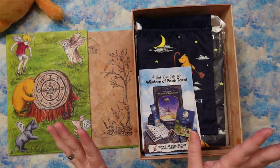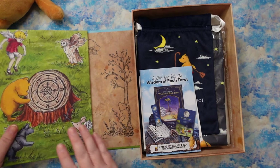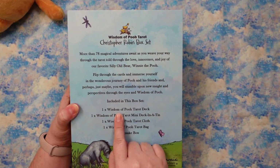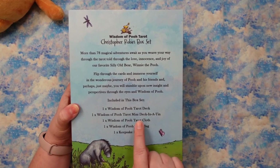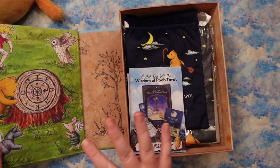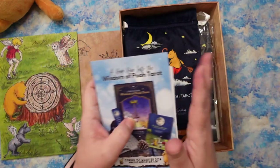This is the Christopher Robin box set. There are extra goodies in here. What actually comes in the Christopher Robin box is the standard size tarot deck in a box, the mini deck in a tin, the cloth, and the bag. There are some extra goodies in my box because they came in an extra set — we're going to talk more about those as well. Oh my God, it's amazing.